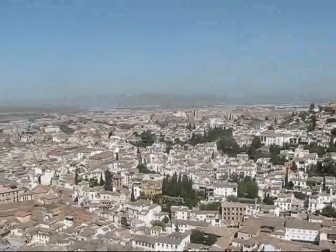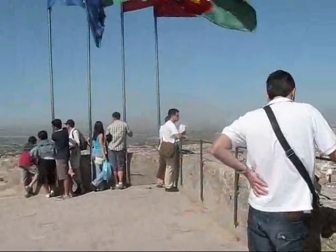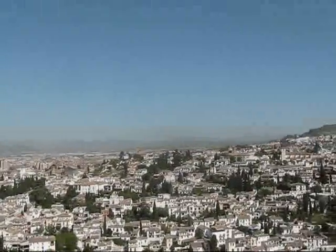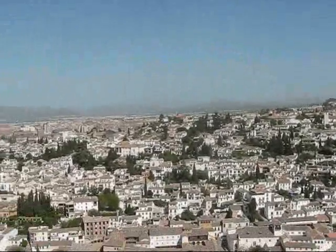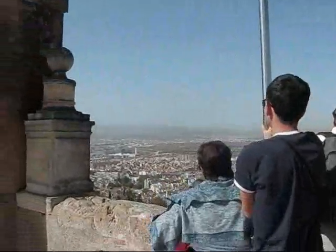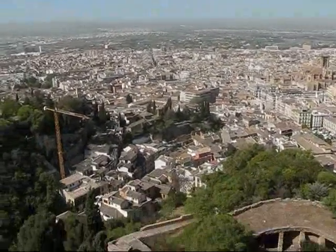And here is the rest of the city of Granada, opening up towards the south, surrounded by mountains on pretty much three sides, and then opening up towards the south into the Vega de Granada, which is an agricultural area.